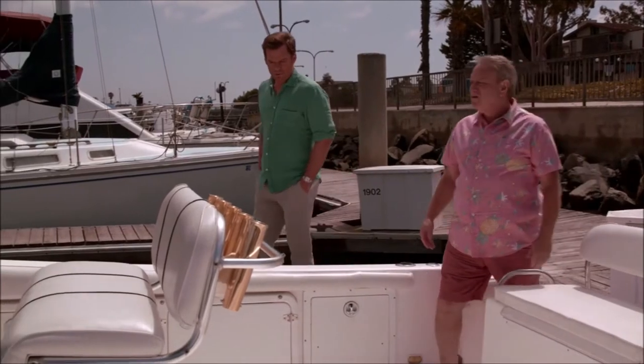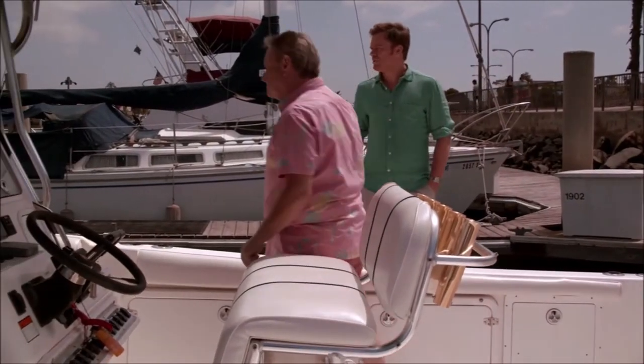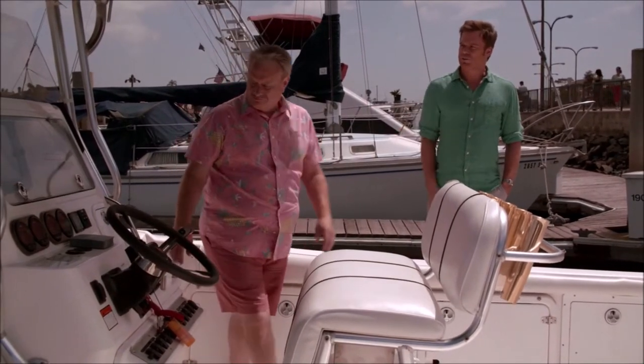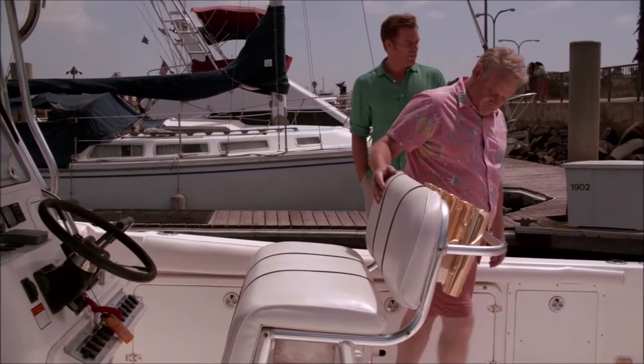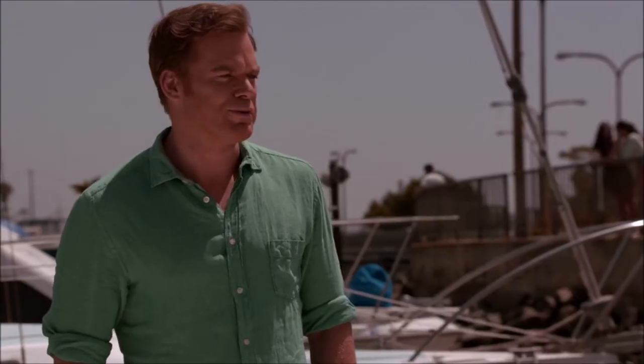She's a 2001 Century 2901 center console. I had this custom rail put in, new paint. Has radar, GPS, fish finder, autopilot, emergency life raft. And I had these twin Yamaha 25 4-stroke motors put in. They got just over 400 hours.